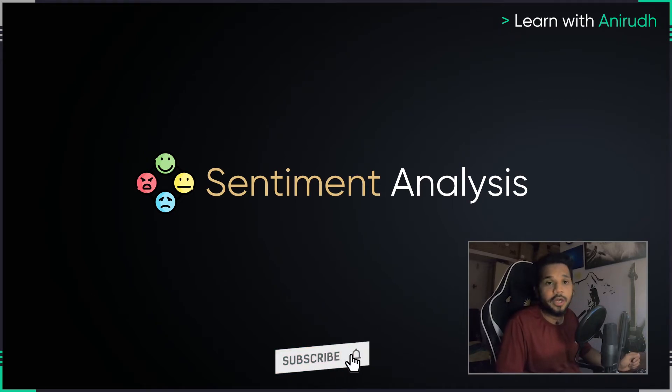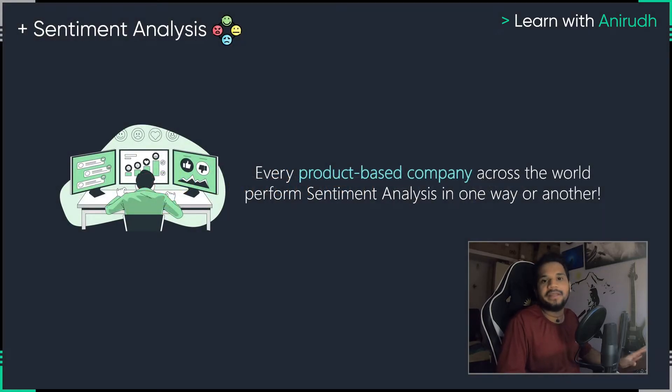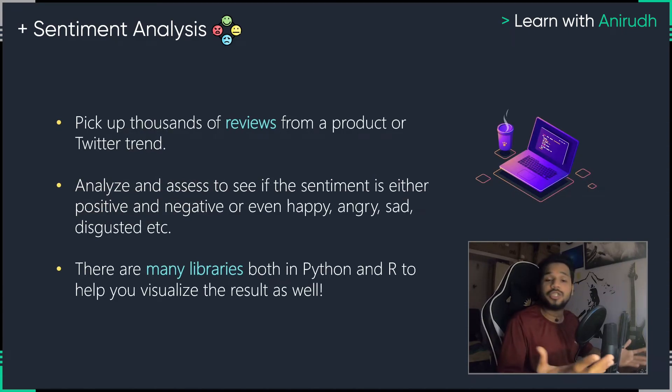The next project you can consider working on is something called sentiment analysis. Any product-based company in today's world will perform sentiment analysis in one way or another. If you're a company that just went viral and sold hundreds of thousands of products, people will go on the internet, rate the product, and put in their reviews. It is not possible for a person to sit and read through 300,000 or 400,000 reviews to find out which customer is angry, sad, or happy. But if you have a sentiment analysis pipeline set up, you can have algorithms automatically scan through your reviews and find the sentiment of the people — whether they're happy, angry, or suggesting changes.